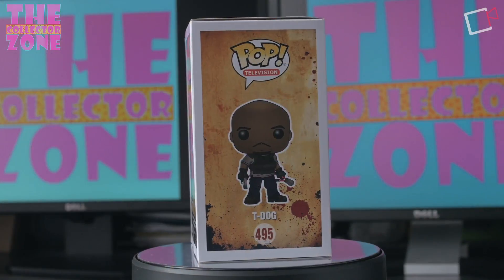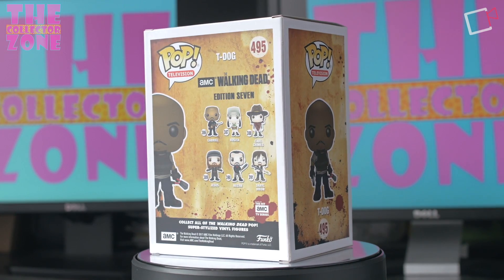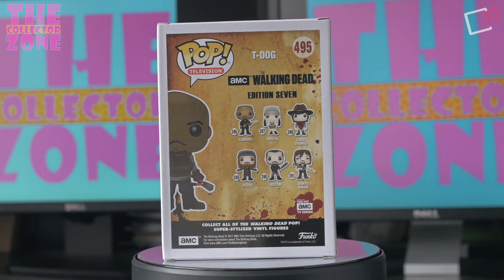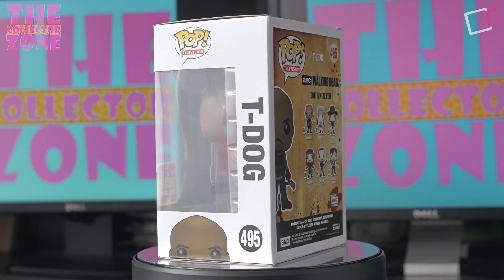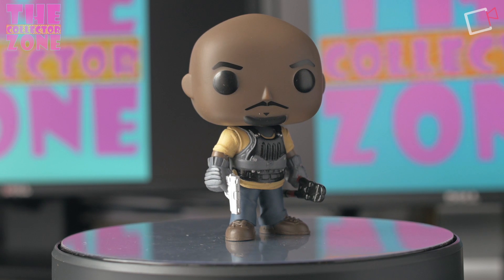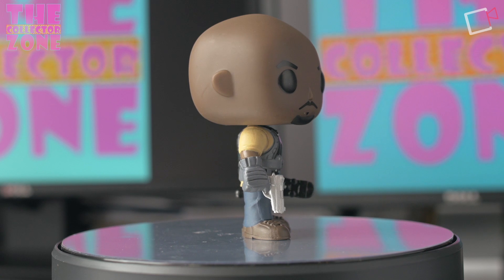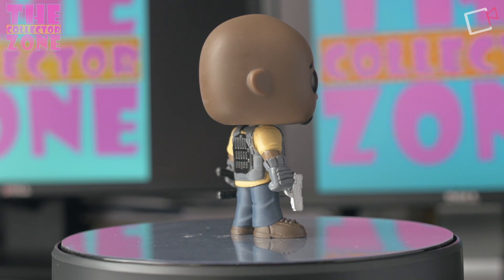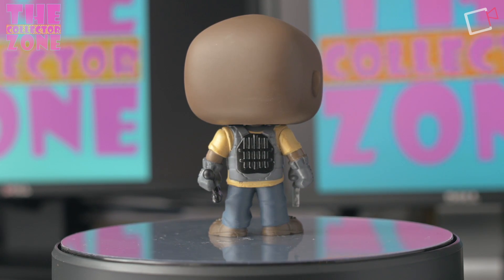Number two from Hot Topic is T-Dog from The Walking Dead, which was also on the list. I'm very satisfied with this one as the box came in pretty good shape. I'm a huge Walking Dead fan so I'm definitely glad to have this. The paint job looks great with no errors that I can tell. These don't always come perfect, but from the look of it, it looks pretty decent. Glad to have it and glad the box came in good shape — that's the rundown on T-Dog.